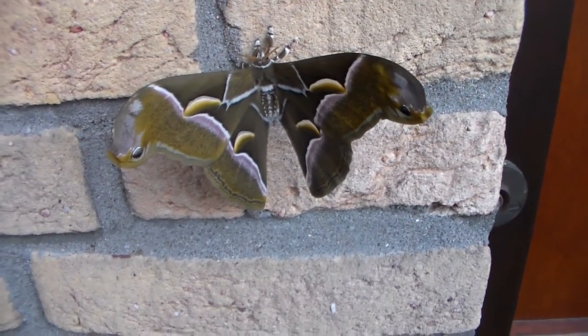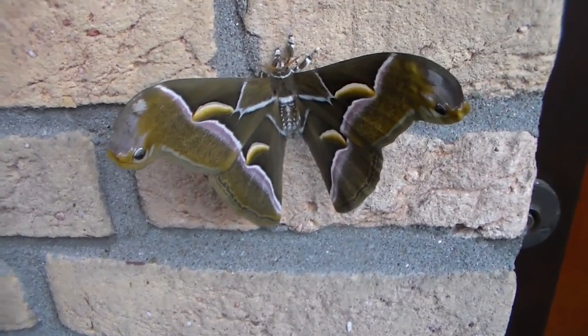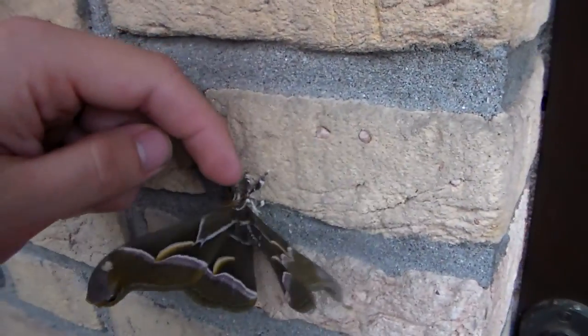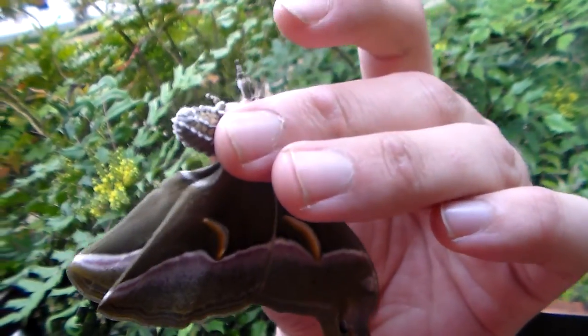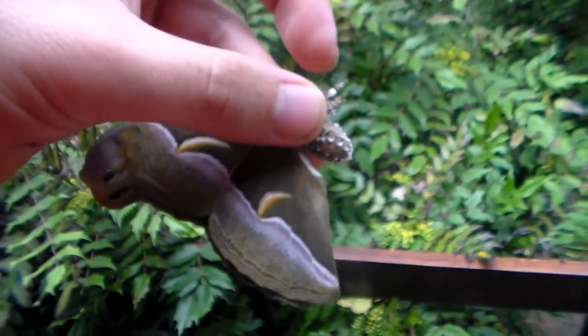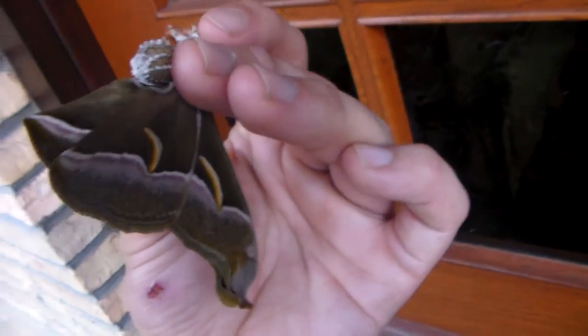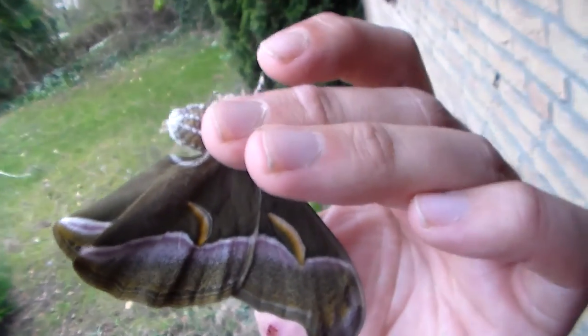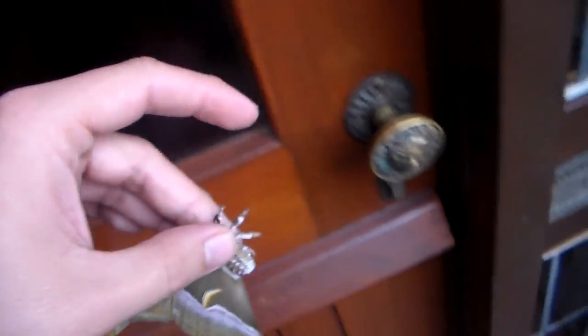Very easy to breed, a very basic species, but it has a nice size and nice colors — I like this one. I hope to be able to breed them, and I have about 30 more cocoons coming from Italy. They're beautiful animals. Thank you for watching. It was an interesting video, including one attempted escape. I hope to see you guys next time. Bye.